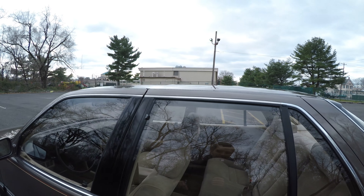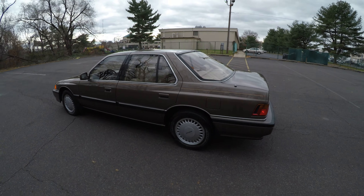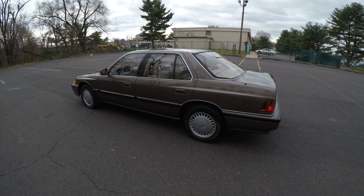That was a 1990 Acura Legend L. I hope you enjoyed this video — good luck with it.